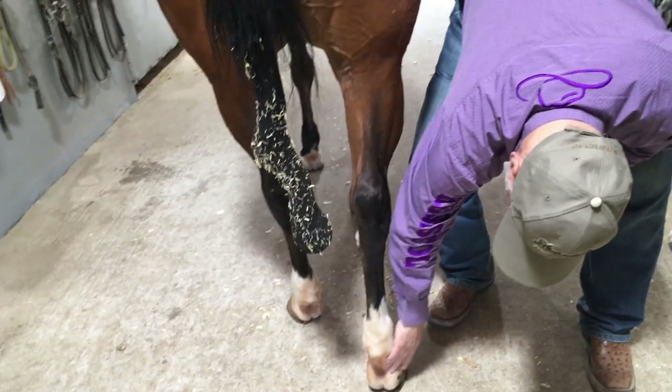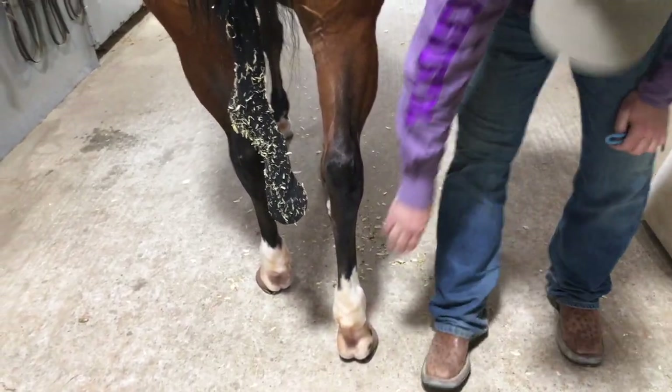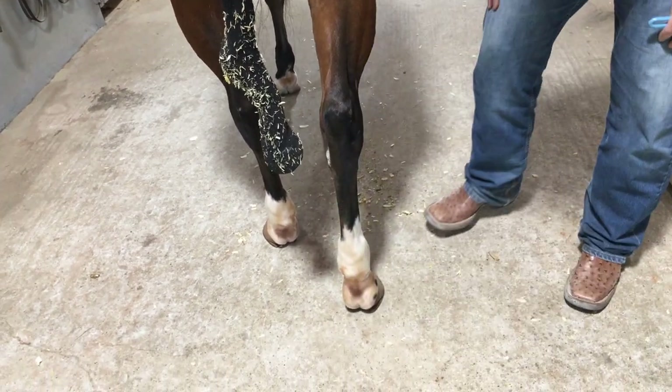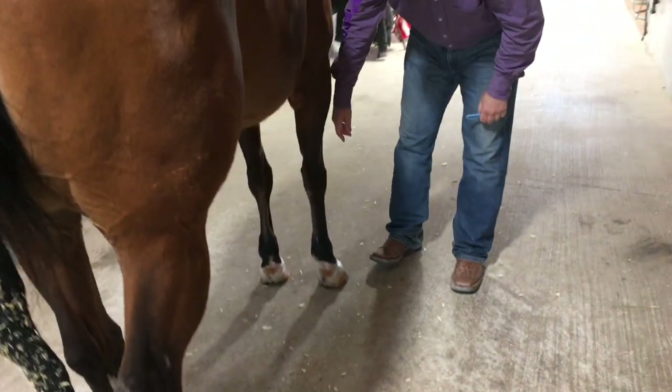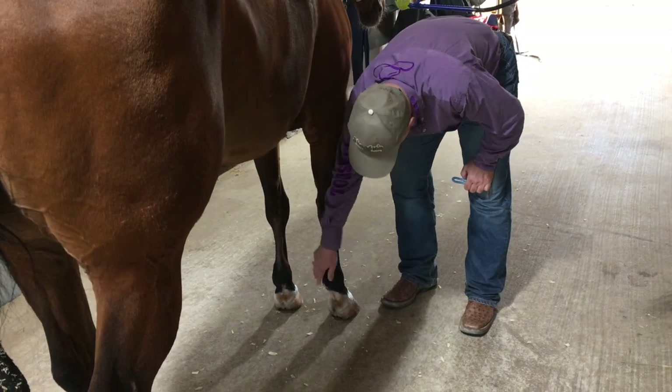I always check the back of the pasterns for any type of scratches, cuts, or dry skin — all that kind of stuff — as well as the forehand.